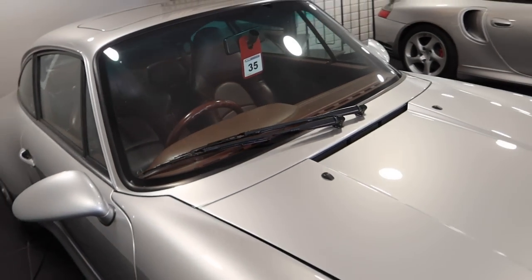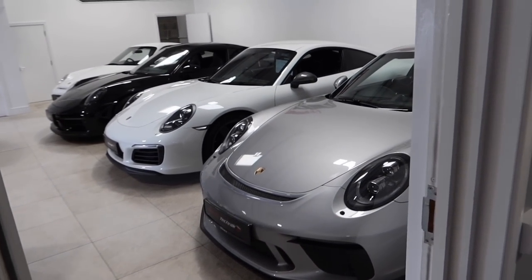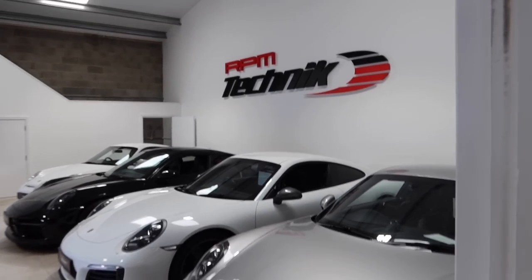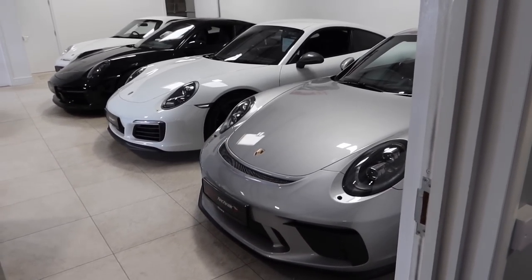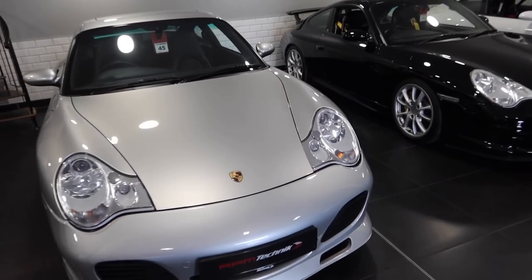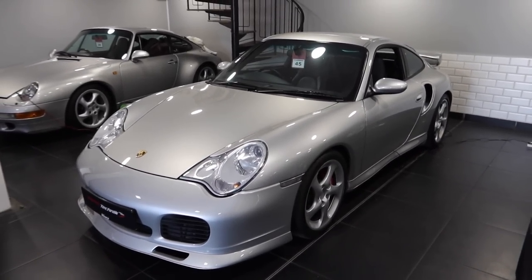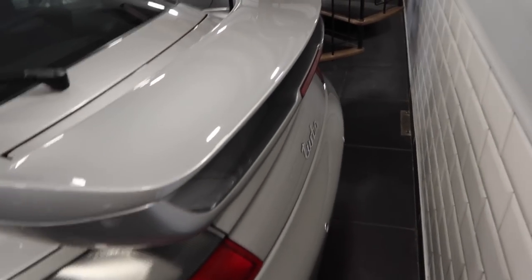I actually know the previous owner of that 993 and I keep telling him every single day that he's a complete prat for selling it, to which he agrees. There are some customers waiting so I don't want to run around with my camera too much annoying everyone. I'd suggest you go and check out RPM's Instagram because a lot of the stock that comes in hits their Instagram — it doesn't even go on Autotrader or anything like that. They've got such a fast turnover of stock here. There's also a 996 Turbo over there.